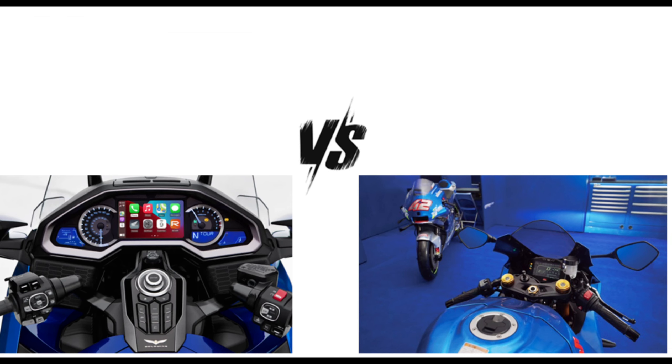The GSX-R1000 focuses on agility, handling, and aerodynamics, often with advanced suspension and braking systems. It is generally lighter due to its sport-focused design, and is geared towards aggressive riding and sporty performance, making it suitable for riders seeking a thrilling and dynamic experience.